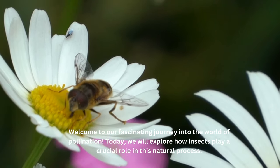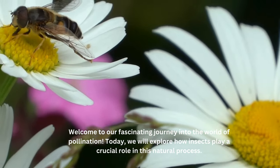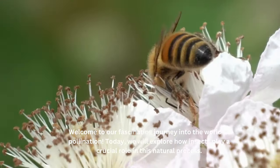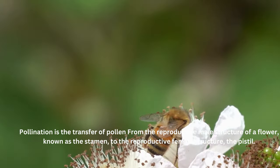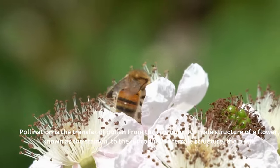Welcome to our fascinating journey into the world of pollination. Today, we will explore how insects play a crucial role in this natural process. Pollination is the transfer of pollen from the reproductive male structure of a flower, known as the stamen, to the reproductive female structure, the pistil.